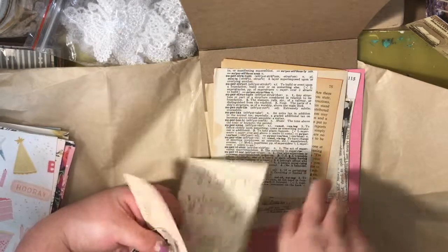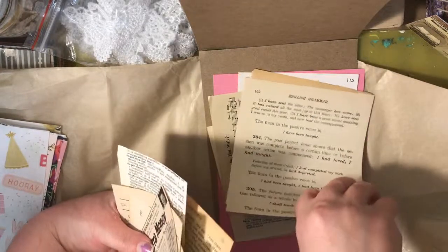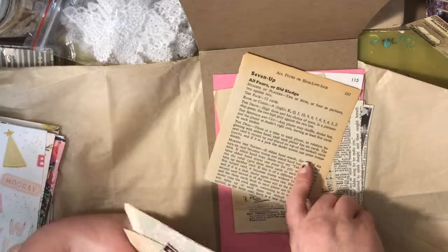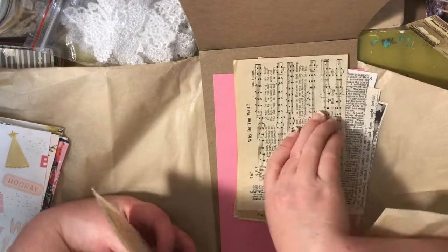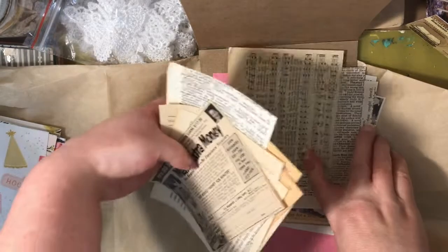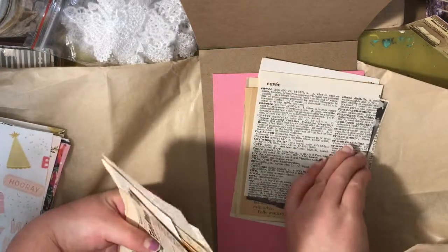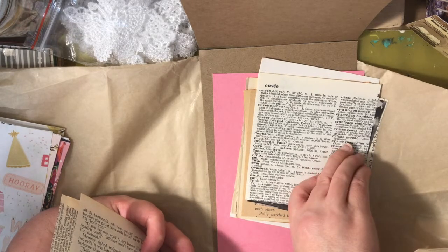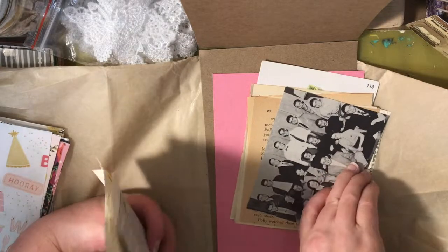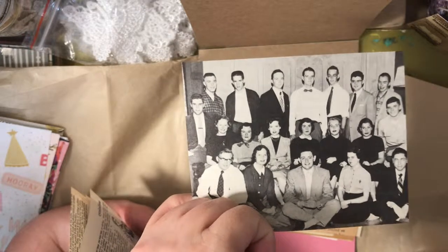Some fun book pages — dictionary pages, English grammar pages. Boy, don't we all need help with that these days with all the shorthand typing we do! There's also some music paper, and more dictionary pages. Oh, this one's in French — yeah, this one's in French. And a cool old picture — can you see that? That's very cool.